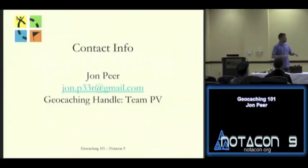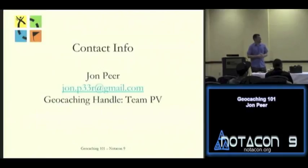My contact info — if anybody wants to get a hold of me, my geocaching handle is Team PV. You can look me up on the geocaching website. I guess that is all I have — are there any questions?